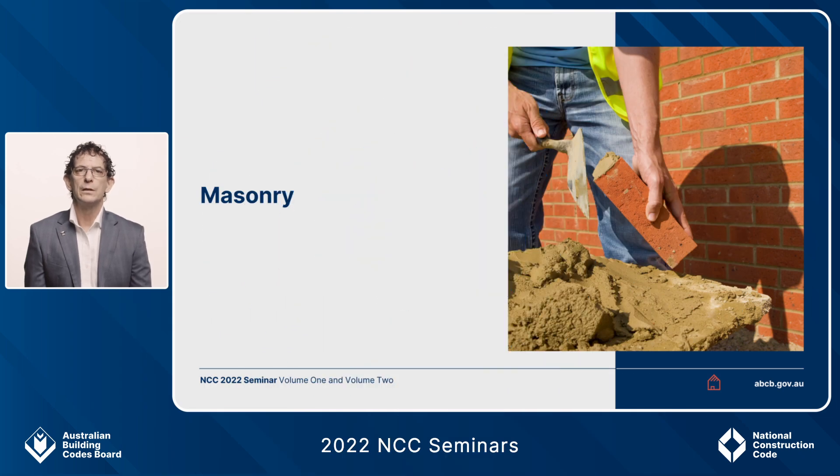My name is Phil Finnamore with the Australian Building Codes Board, and today I'm going to talk to you about masonry construction and the details within Volume 2 and the housing provisions of NCC 2022.